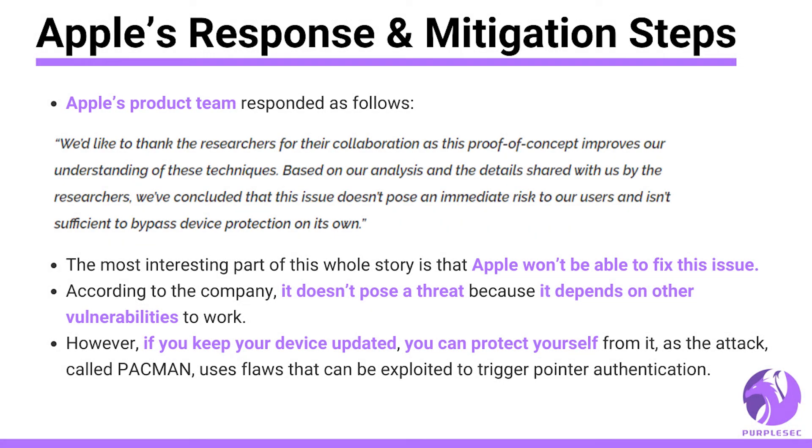According to Apple's product team: 'We'd like to thank the researchers for their collaboration, as this proof of concept improves our understanding of these techniques. Based on our analysis and the details shared with us by the researchers, we've concluded that this issue doesn't pose an immediate risk to our users and isn't sufficient to bypass device protection on its own.'